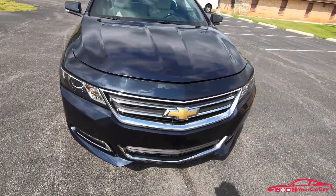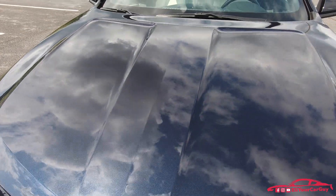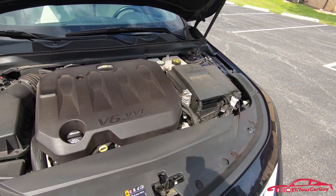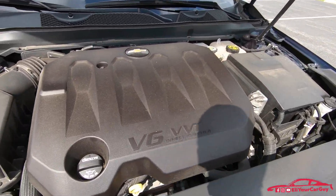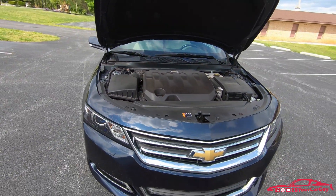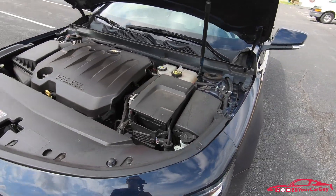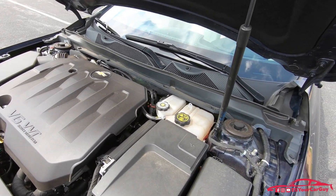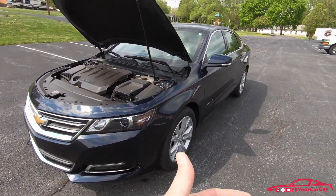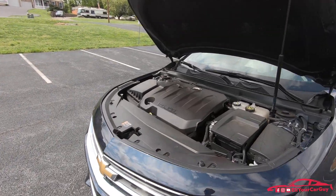What really makes the car just an absolute joy and comfort to drive is the 3.6 liter variable valve timing direct injection V6. All he's ever put in the vehicle is premium fuel — not sure if that's really necessary, but that's all he's ever put in. It's got a lot of power, a lot of punch.